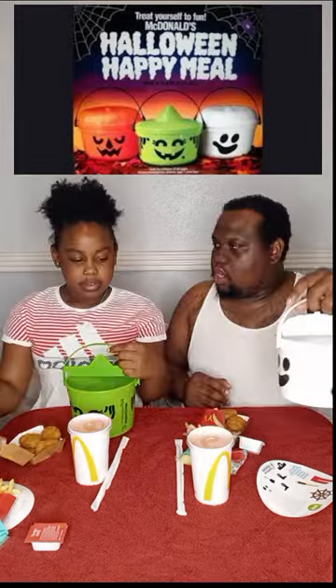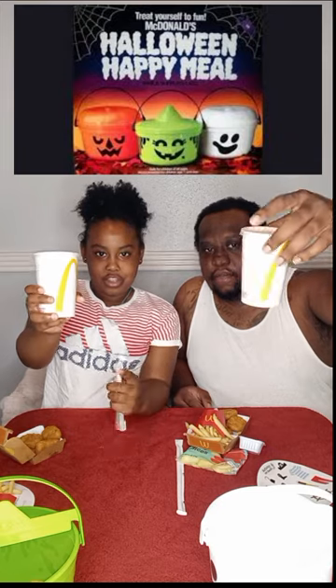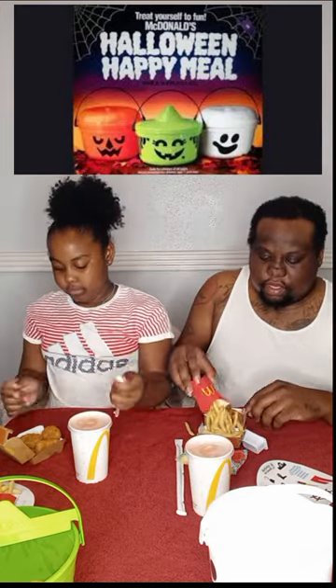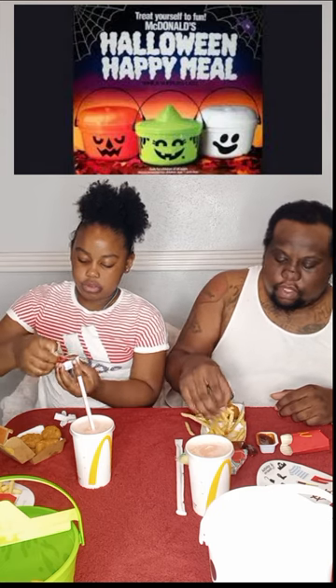Four-piece nugget. You want to go trick-or-treating in your bucket? And we got Hi-C drink — the usual.